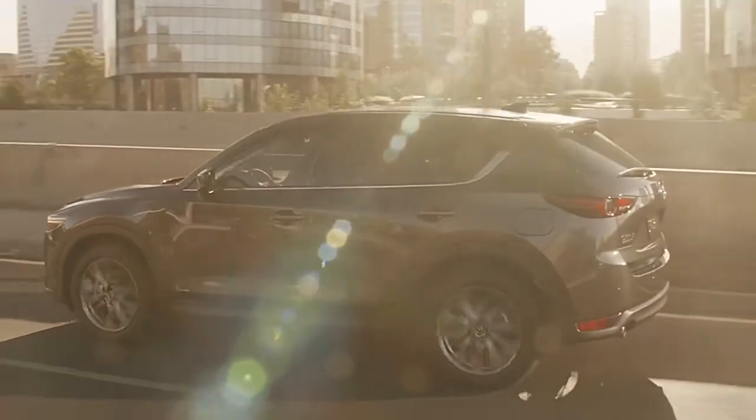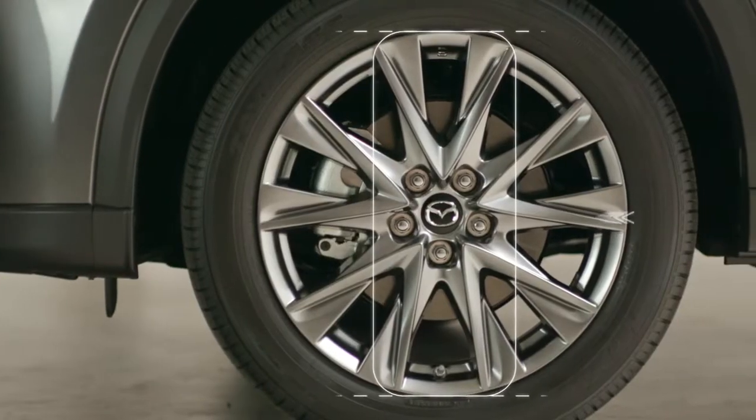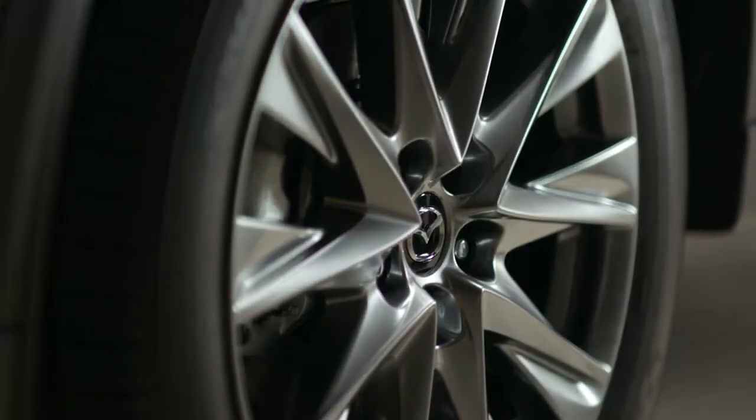We designed the structure of the vehicle to give it a wider, bolder stance, and the available 19-inch alloy wheels add to the effect, making the CX-5 look firmly planted and ready for action from every angle.